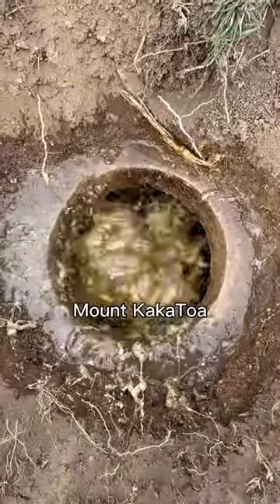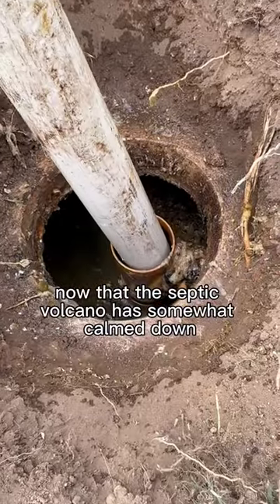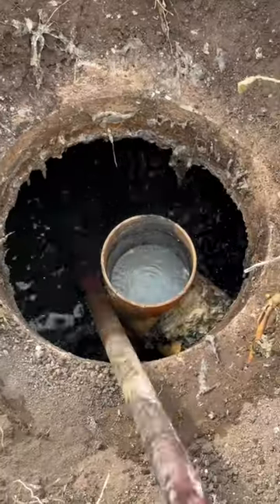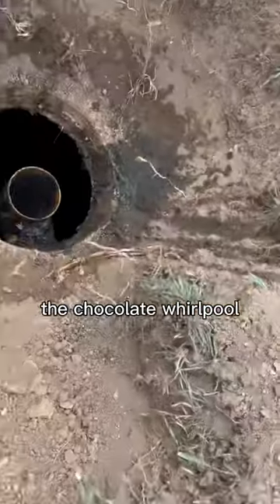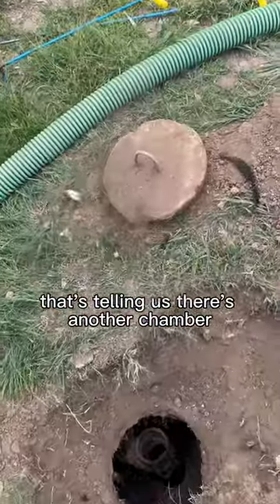Now that the septic volcano has somewhat calmed down, I'm going to keep pumping it down and bring in the crust buster to mix up a poop smoothie — the chocolate whirlpool. Someone was asking how to find out if there's another lid: you can look inside the tank — there's the baffle, and that's telling us there's another chamber.